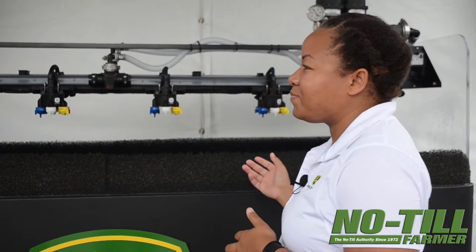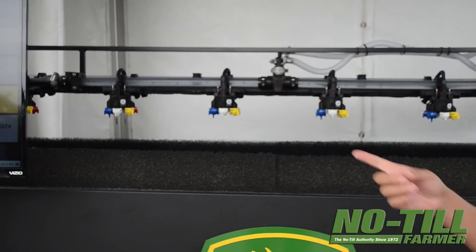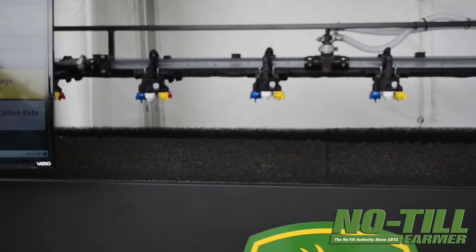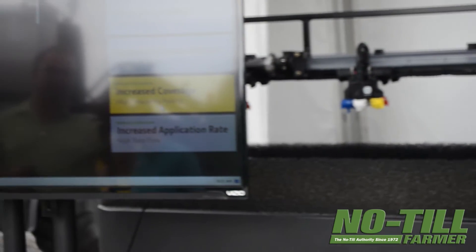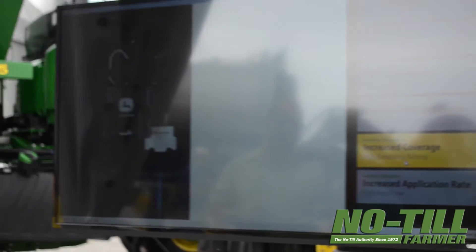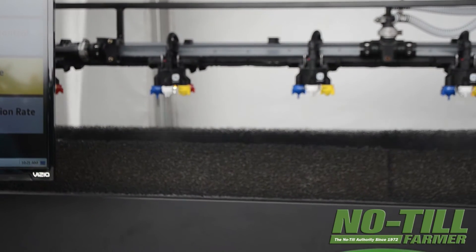If you look at the spray stand, first you will see an example of what 10 Hertz pulsing looks like in our competition. Now you can see what 30 Hertz pulse width modulation looks like.